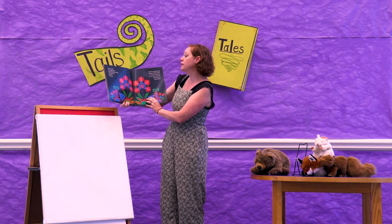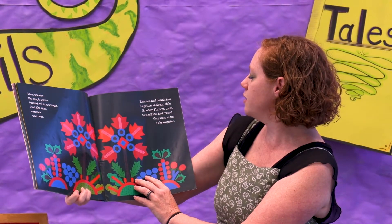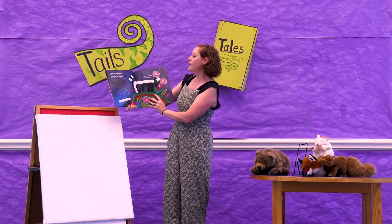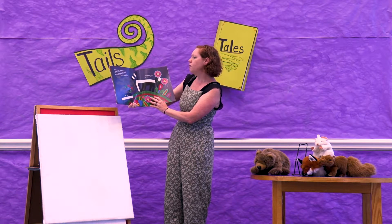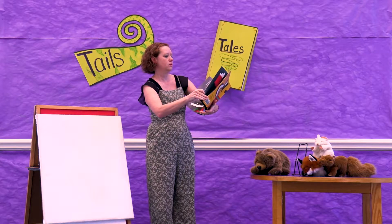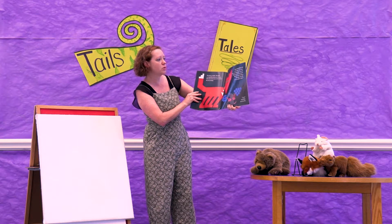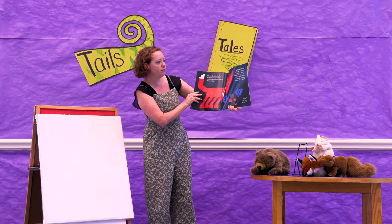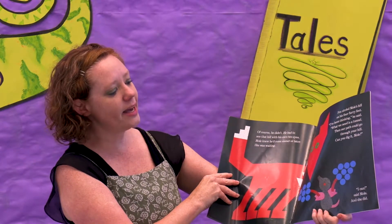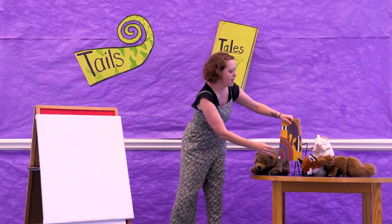Then one day the maple leaves turned red and orange. Just like that, summer was over. Raccoon and Skunk had forgotten all about Mole, so when Fox sent them to see if she had moved, they were in for a big surprise. What a hill, said Raccoon. What a pickle, said Skunk. If we make Mole move now, she'll take this great hill with her. Fox was not going to believe this — he had to see that hill with his own two eyes. Mole knew he'd come sooner or later. She was waiting. Fox circled Mole's hill on his furry feet. I've been thinking, he said. What we need is a tunnel. Then our path could go through your hill. Can you dig it, Mole? I can, said Mole. And she did. And that's the end. Oh, I love that they came up with a good compromise.